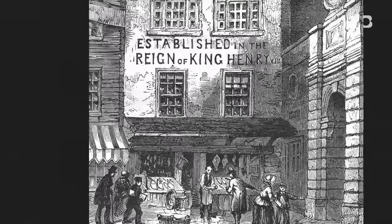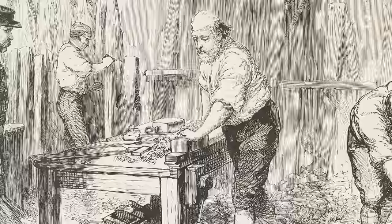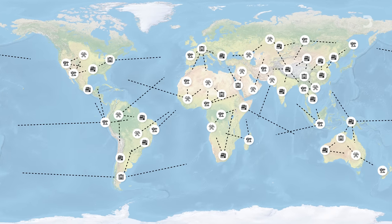Hundreds of years ago, supply chains were very simple. You bought your fish from the local fishermen, your vegetables from the farmer, and your furniture from — yes, you guessed it — the carpenter. It wasn't hard to figure out where your products came from. Today, it's a totally different story. Supply chains are complex, global,